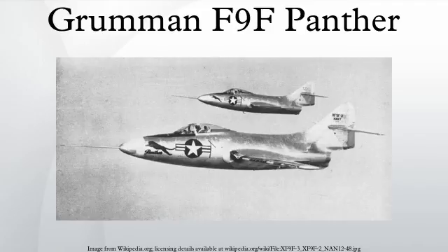On July 3, 1950, Lieutenant Junior Grade Leonard H. Plog of U.S. Navy's VF-51, flying an F-9F-3, scored the first U.S. Navy air victory of the war by shooting down a Yak-9. The first MiG-15 was downed on November 9, 1950 by Lieutenant Commander William A. Amen of VF-111 Sundowners Squadron flying an F-9F-2B.